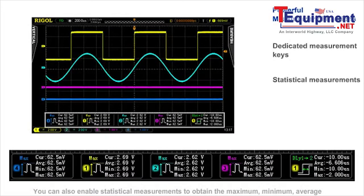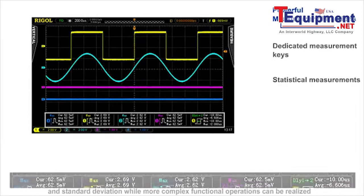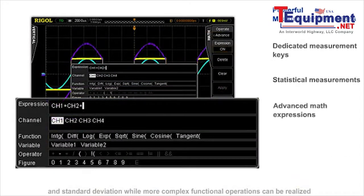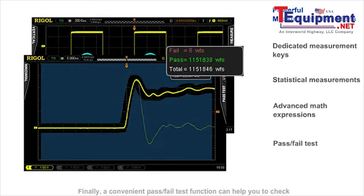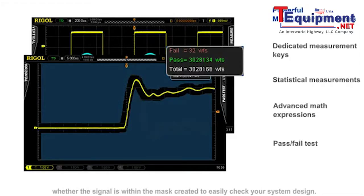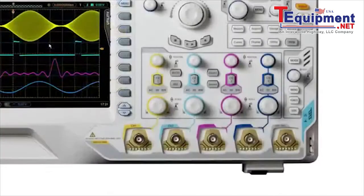You can also enable statistical measurements to obtain the maximum, minimum, average, and standard deviation, while more complex function operations can be realized through user-defined advanced math expressions. Finally, a convenient pass-fail test function can help you to check whether the signal is within the mask created to easily check your system design.